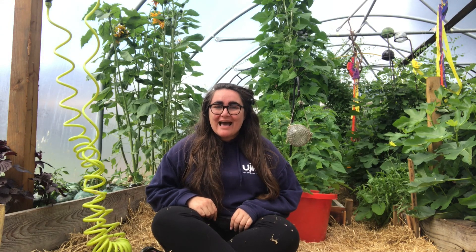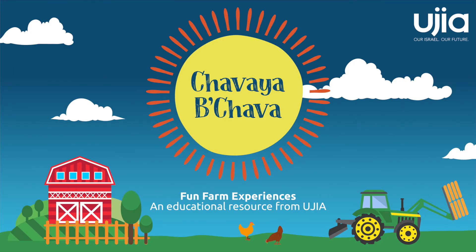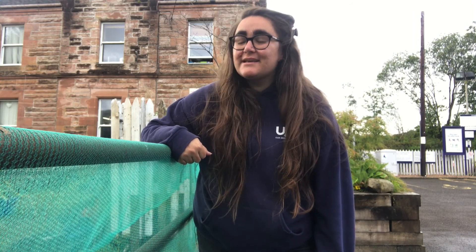Hello and welcome to Chavaya b'chavah, your Jewish farming experience in Hebrew. My name is Sydney and today we're going to be exploring the ginah. Now on the chavah we grow a lot of different things. Some things can be eaten and some things can't.